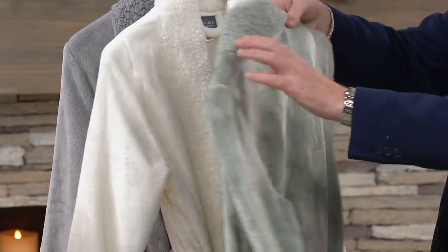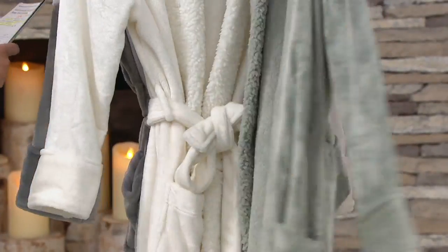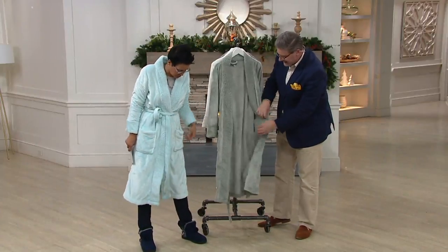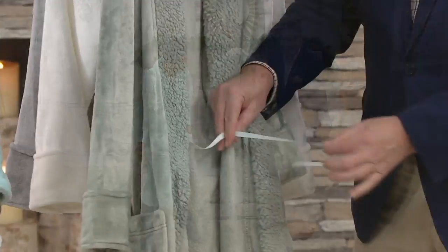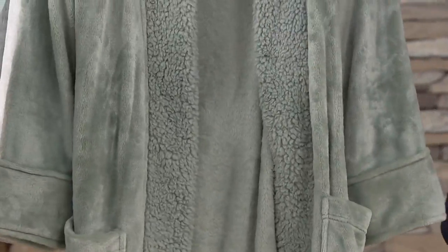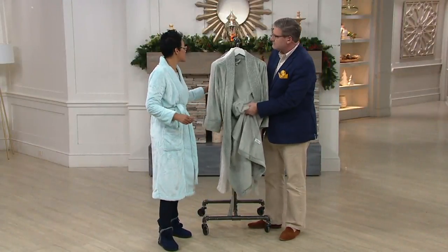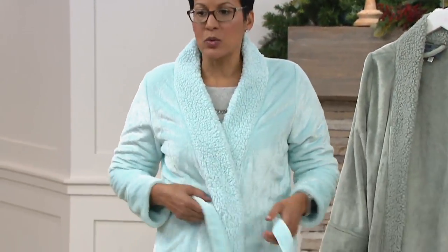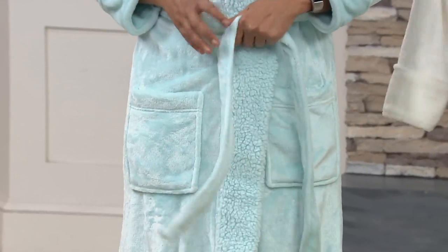You also have a full belt with two substantial belt loops and a nice long belt. You have two pockets — so if you want to have tissues, your cell phone, dog treats, whatever you need. And there's also inside a modesty tie, a ribbon inside that allows you to tie it to keep it closed and then use your belt. It starts at 46 and three-quarters inches and goes to 49 and three-quarters. We're suggesting to size up so it will give you more overlap in the front and room to do a little cozy cozy.